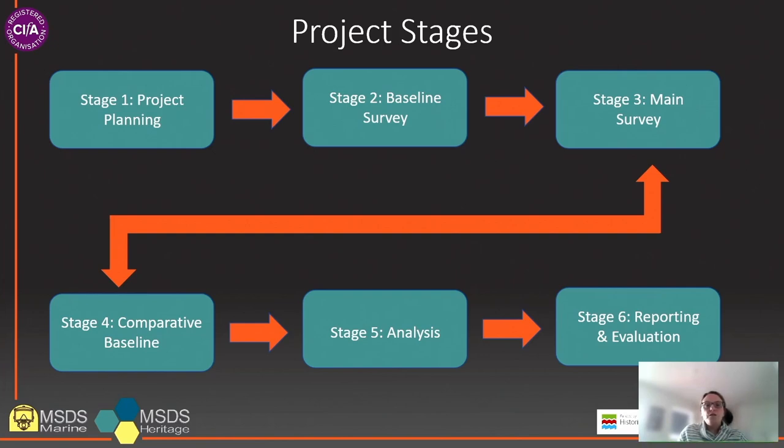Stage six is the final phase of the project and involves the production of a report containing the analysis undertaken during stage five. This report will contain not only the analysis outlined but will also evaluate the impact of the project on the future use of archaeological collections. It is hoped that the dataset will enable recommendations for how the results can be used to support the strategic and policy aims of both Arts Council England and Historic England. The results will then be made available through both the Historic England and SMA websites.